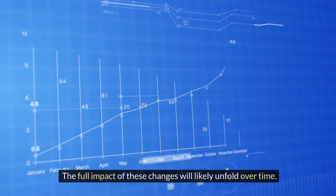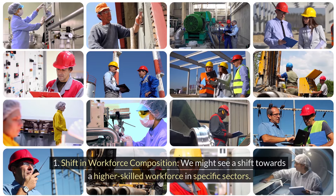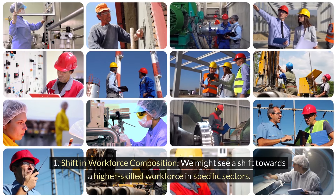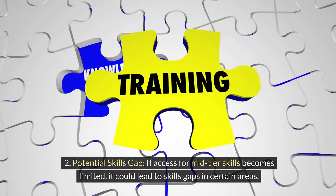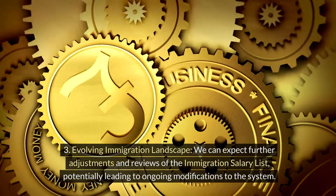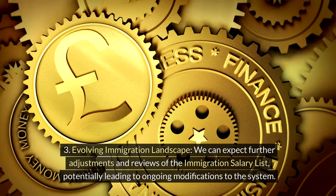The full impact of these changes will likely unfold over time. Some potential long-term outcomes include: a shift towards a higher-skilled workforce in specific sectors; a potential skills gap if access for mid-tier skills becomes limited; and an evolving immigration landscape, with further adjustments and reviews of the immigration salary list potentially leading to ongoing modifications to the system.